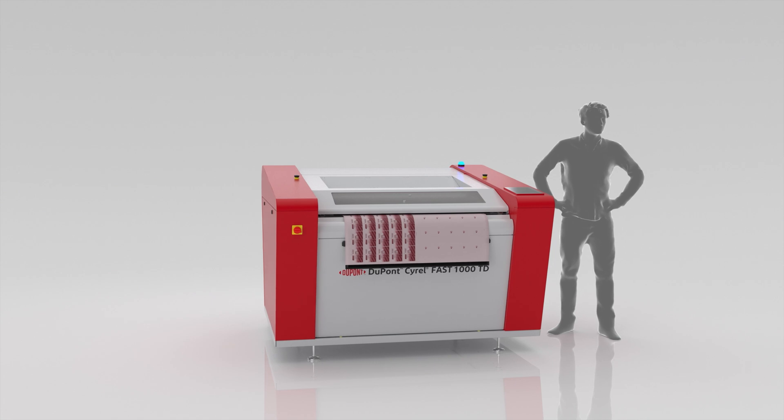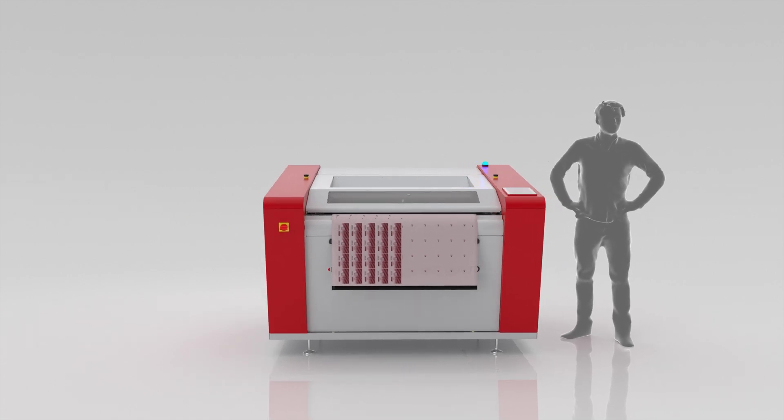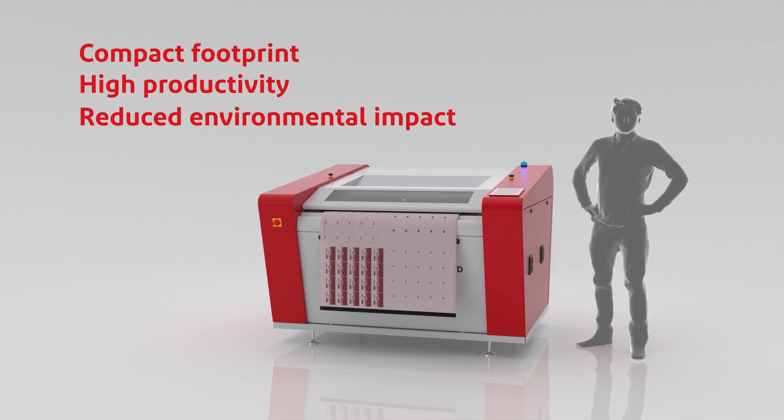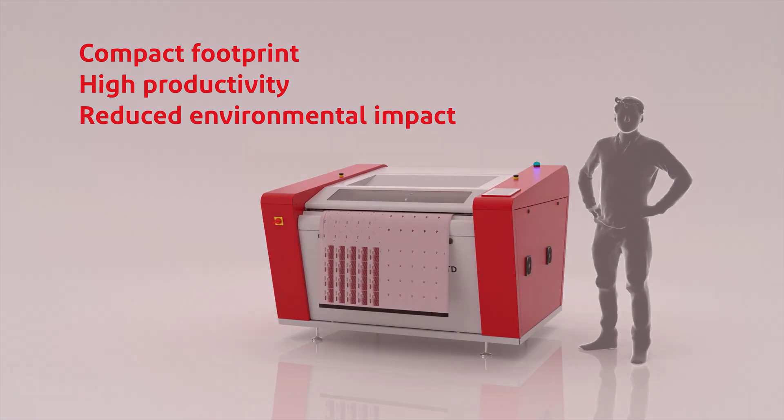The SyroFast 1000 TD offers flexo-plate making with a compact footprint, high productivity, and reduced environmental impact. More information on syro.com.